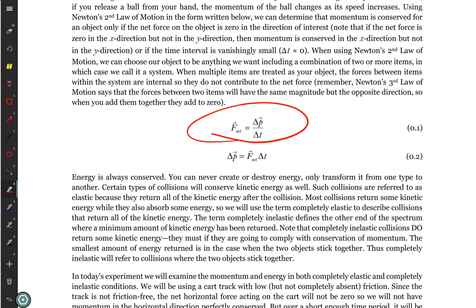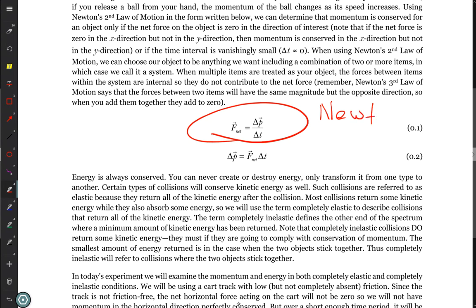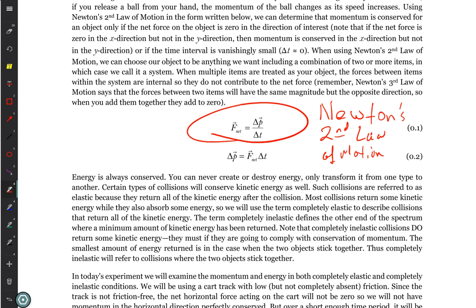Let's go quickly through just a little bit of theory. We did a lot of theory in class, so here I'm just pointing to the bare bones. What do we call this equation right here? Newton's second law of motion. Newton's second law says the net force is equal to mass times acceleration, or more correctly, the net force is the change in momentum over the change in time. So if we solve for change in momentum: change in momentum equals the net force multiplied by the change in time.